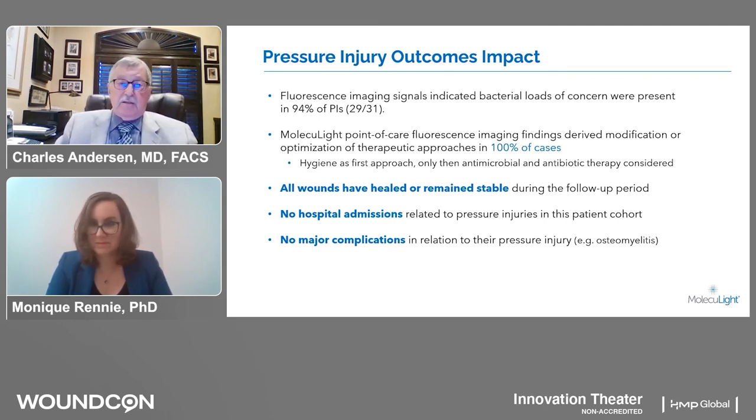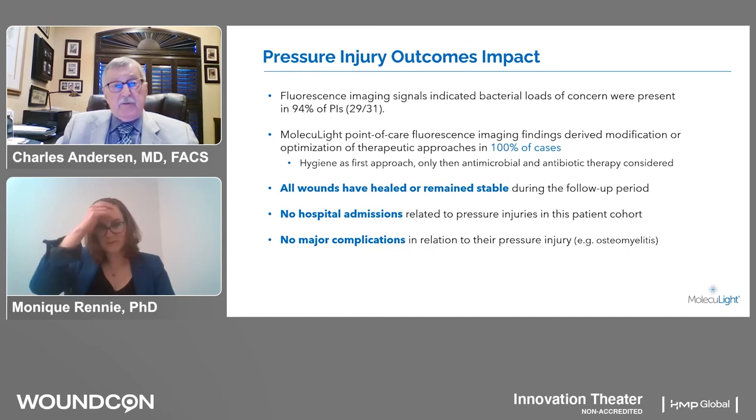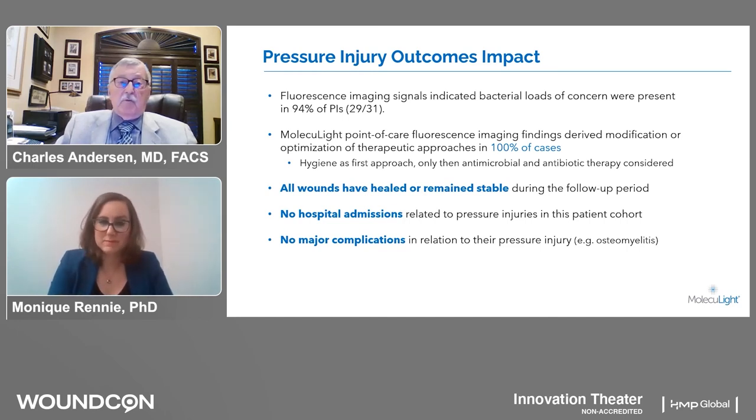Thank you, Monique. We were very surprised at what we found with scanning of pressure injuries. In this review, 94% of our patients scanned with pressure injuries had evidence of bacteria. By early identification and treatment with cleansing, debridement, and on occasion a short course of antibiotics, none of these patients progressed on to requiring IV antibiotics, none required hospitalization, and these patients went on to heal or are in the pathway for healing. Excellent outcomes — early identification, early treatment, preventing major complications in pressure injuries.